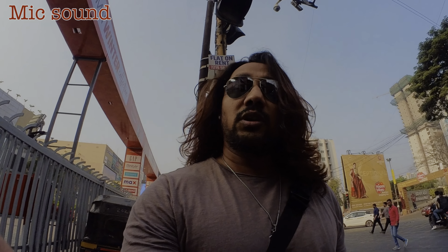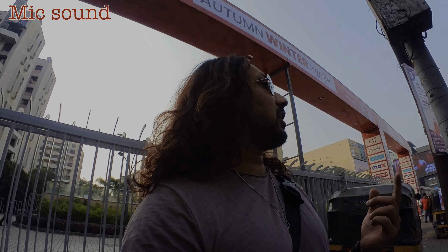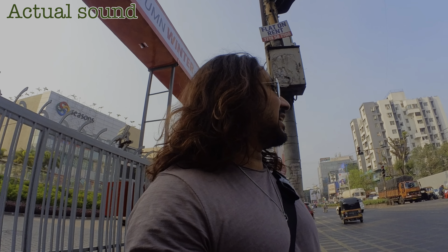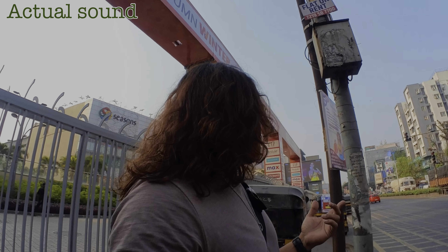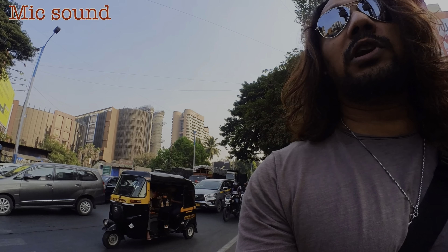We're doing the traffic sound test now. I'm outside the season mall, in between the mall and the road, so there's quite a lot of traffic here. I can actually hear a lot of honking — people are jumping red lights. Behind me there's a lot of traffic too. Hopefully my sound is audible enough and the background sound is not too overpowering.